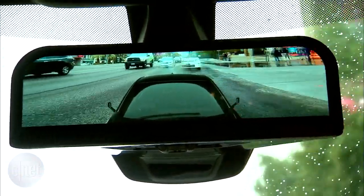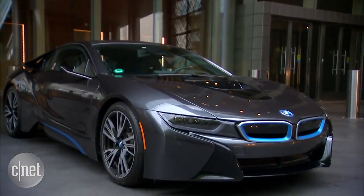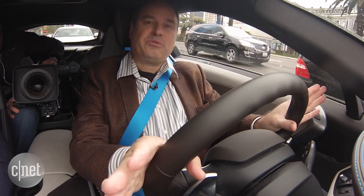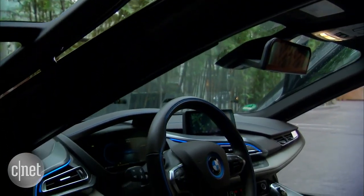This system is a concept right now, but BMW is testing it with some intent to production. There are no dates yet, but they're planning to test it in Europe in 2016 and the US in 2017, with a goal of putting this system in worldwide cars.